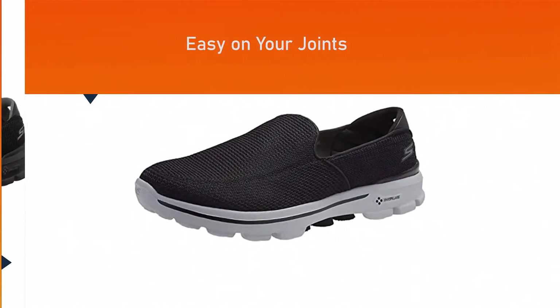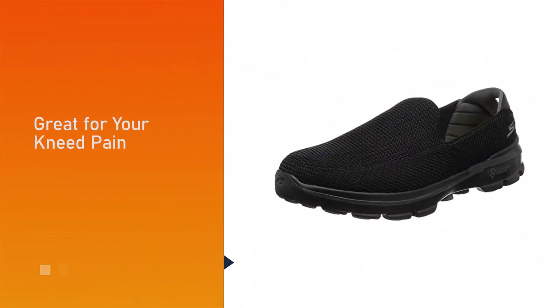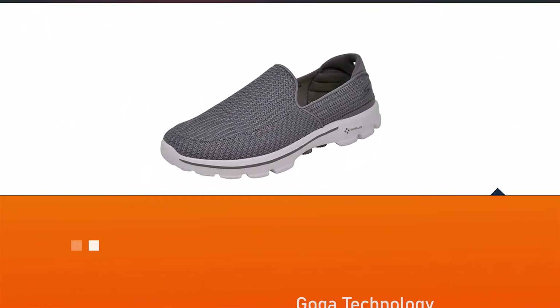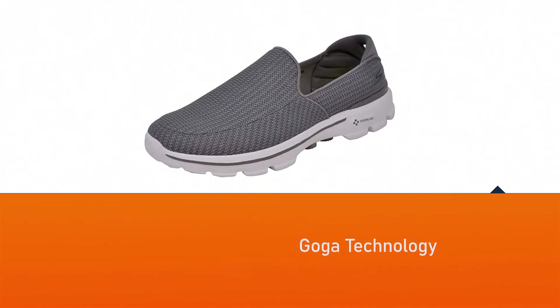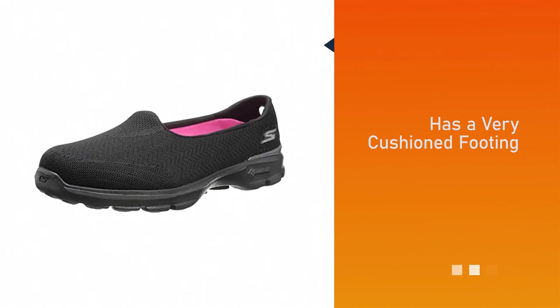The materials used in this product come directly from a yoga mat, called Goga technology. Because of this, the product has very cushioned footing and puts less impact. They only weigh around 1.9 pounds, making these shoes among the best for standing on concrete for long hours.